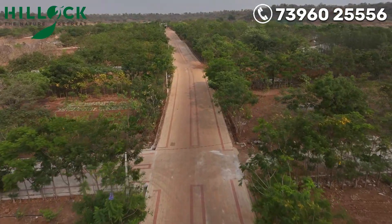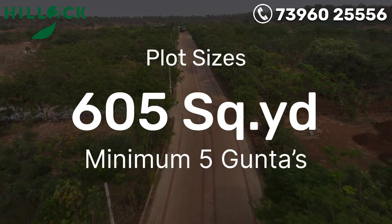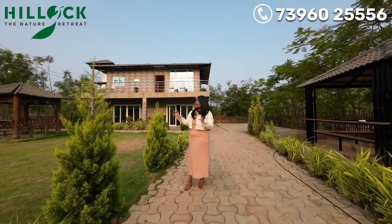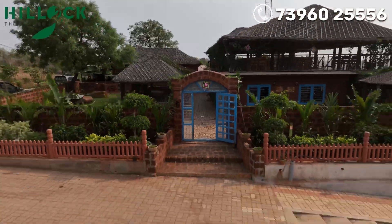Here, the plot size is 605 square yards. We are going to explore a lot of this project. Phase-wise, it is getting developed.